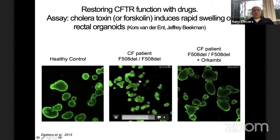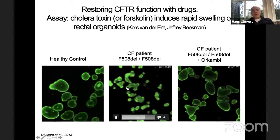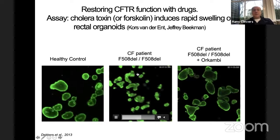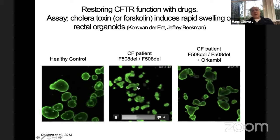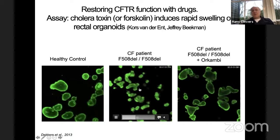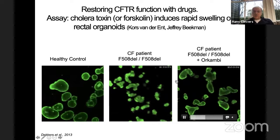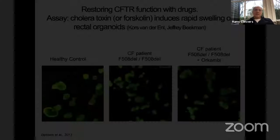If we go to an organoid from a patient — we have about 700 patients in our biobank, half the Dutch CF population — you can see that there is hardly a lumen compared to healthy organoids. When we add cholera toxin, nothing happens. This is the reason why these patients have CF: they have no functional CFTR channel. It's also the reason why CF mutations are so common — carriers are protected against the effects of cholera toxin. If we pre-expose these organoids to Orkambi and then add cholera toxin, we completely restore the swelling. This turns out to be a black-and-white test that predicts 100% whether a patient will or will not respond to a drug, independent of the mutation the patient carries.